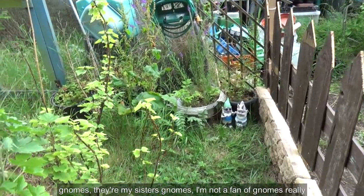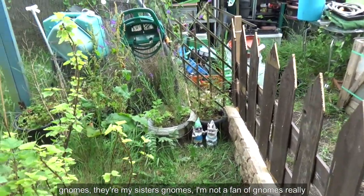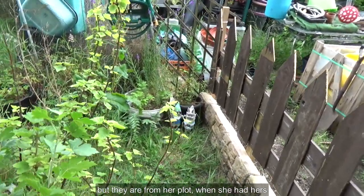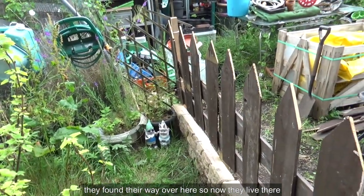Gnomes — they're my sister's gnomes. I'm not a fan of gnomes really, but they're from her plot when she had hers. They found their way over here, so now they live there.